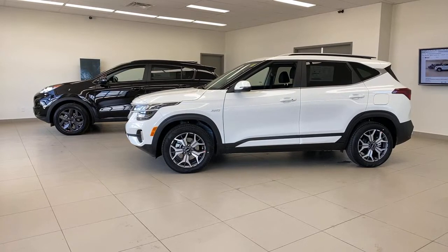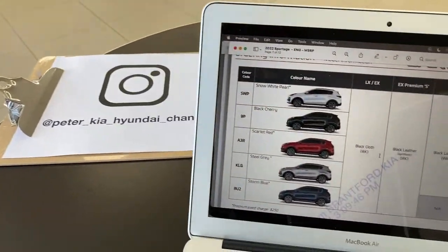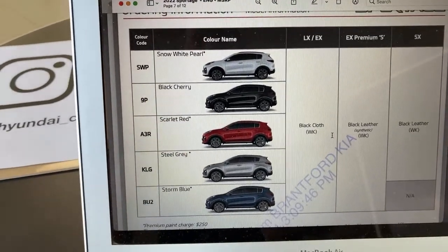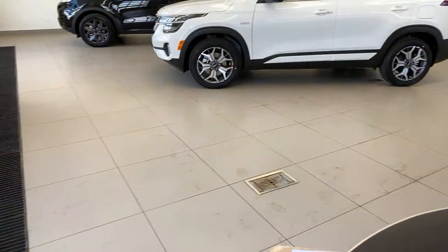Where can you see the 2022 Seltos colors? You can't yet — they're not on the website. For the Sportage: Snow White Pearl, Black Cherry (essentially black with a hint of cherry in bright sunlight), Scarlet Red, Steel Gray, and Storm Blue. For the Seltos: Neptune Blue, Lunar Orange (a coppery color), Cerbite Yellow, Dark Ocean Blue (one of my favorites), Gravity Gray, Steel Gray, Onyx (black), and Snow White Pearl — which is what we're looking at today. There really is a nice pearl to it, though under these LED lights you can't quite see it.